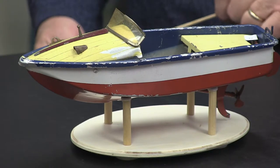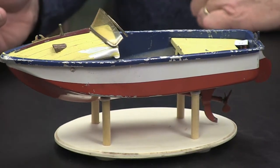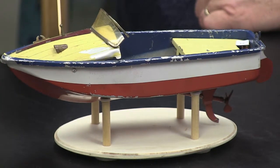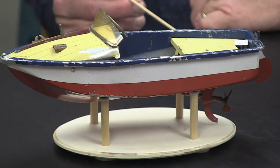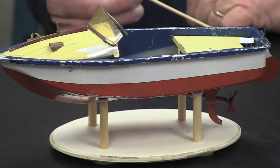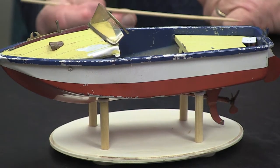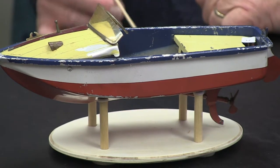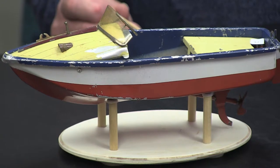It's a tin boat, and it's made by a company called Sakai. It's very unusual because you lift up the front — the engine is under the front hatch, and the batteries are under the back hatch. It's extremely well played with. It's only 10 and a half inches — a rather small boat — but the steering wheel used to move. It doesn't direct the rudder at all, but you can set the rudder and it is battery-powered. It's a foreign-made boat, made in Japan. Sakai is a Japanese company.